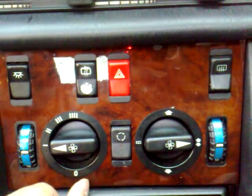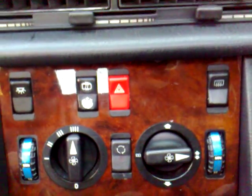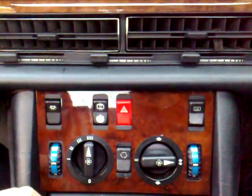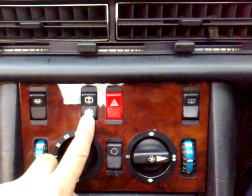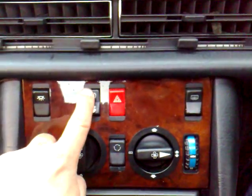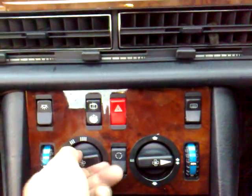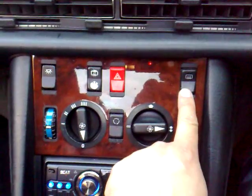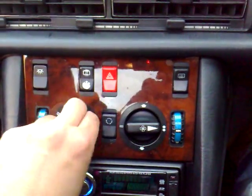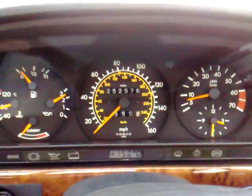Everything is operating on the vehicle as it should — the heating and cooling coming through the vents strong and powerful. You've got AC on the vehicle, which you can see illuminating there. The light for the rear cabin is popping on and off, and of course the heated rear screen and recirculating air are working as well.